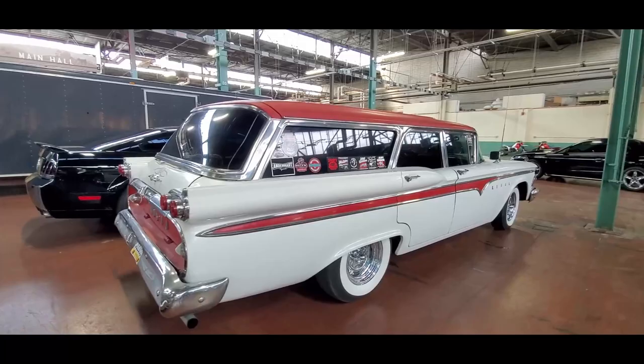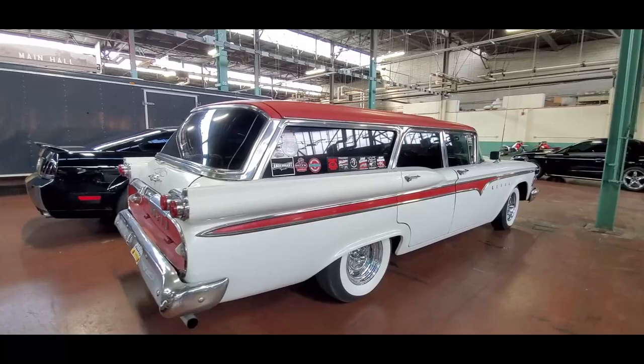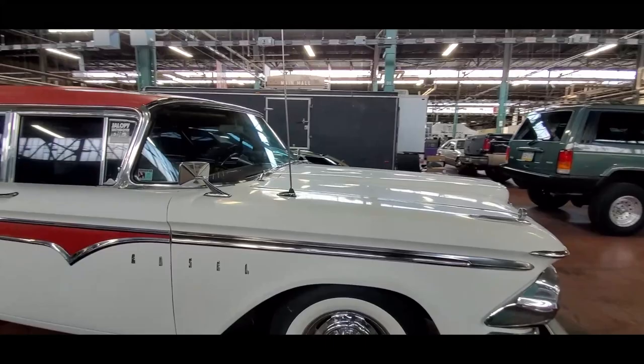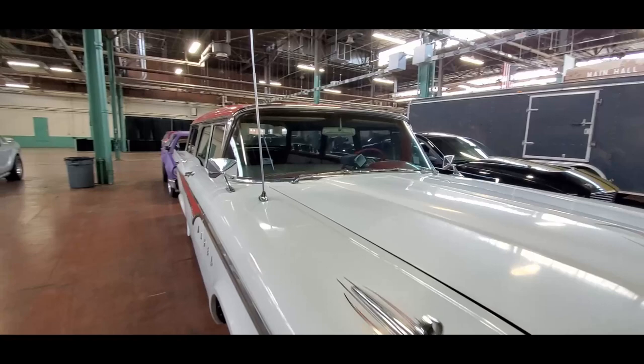This is beautiful. 1959 Edsel Station Wagon. For more cool events like this, make sure you check NortheastWheelsEvents.com, SoutheastWheelsEvents.com, UKWheelsEvents.com. And while you're there, post and share your events.